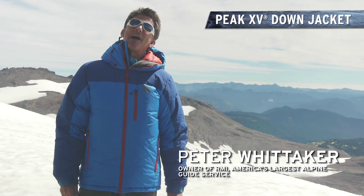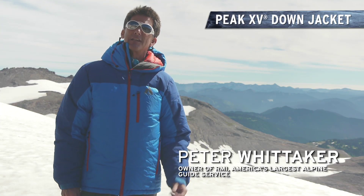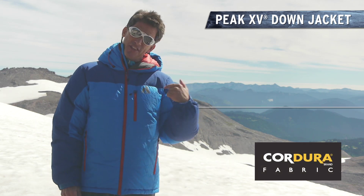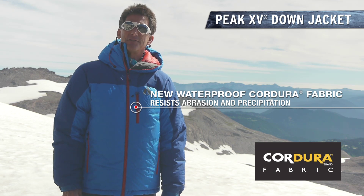About a year ago I was standing on top of Mount Vinson, the highest point in Antarctica. The temperatures were 30 below and the winds were blowing 30 miles an hour. This is the jacket I was in — the First Ascent Peak 15.